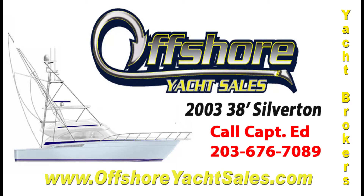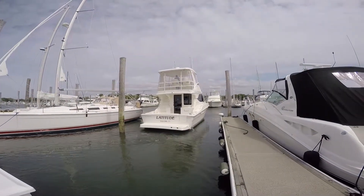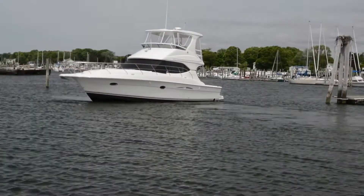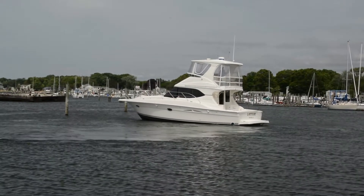Hi, Captain Ed, Offshore Yacht Sales. Let's take a look at this 2003 38 Silverton Convertible. There's a void in the convertible sport fish market under 40 feet, and this boat fills the void.